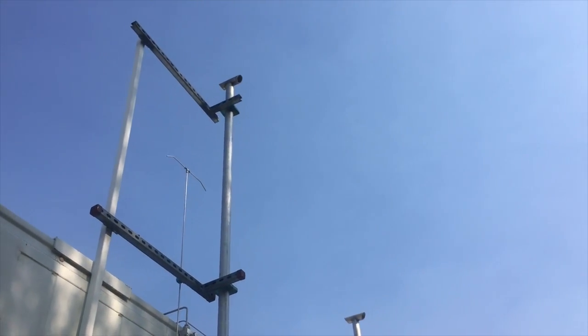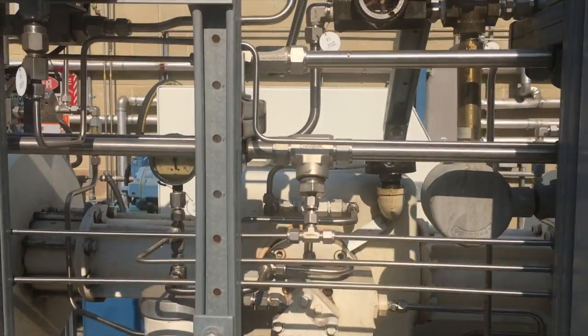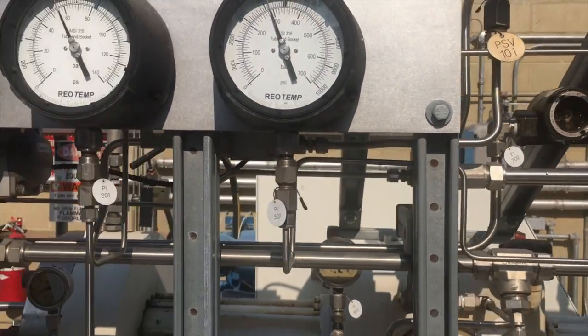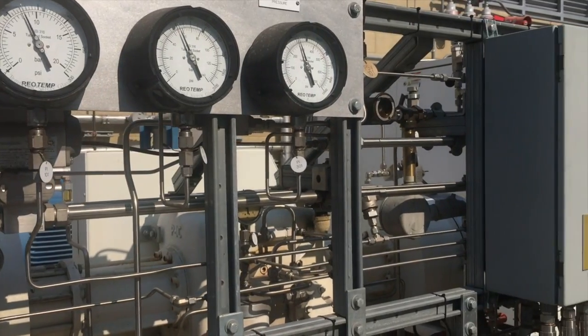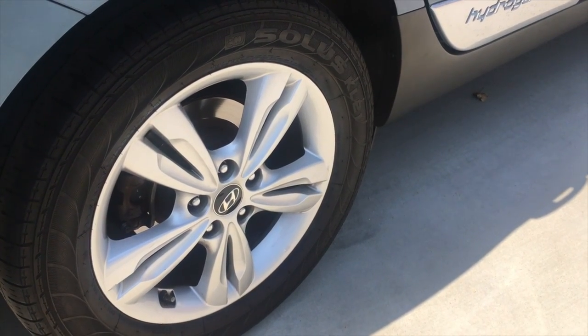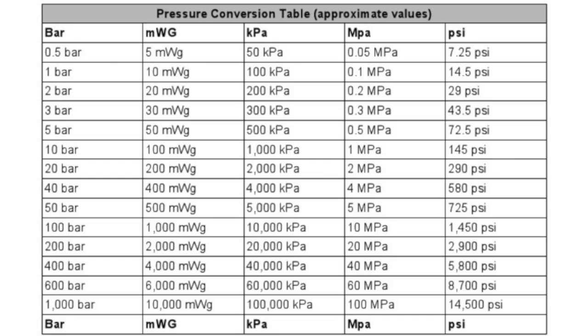The hydrogen is then sent to a low pressure compressor, which increases the pressure of the hydrogen from the initial pressure of 150 psi — meaning pounds per square inch — to 6200 psi. For reference, the pressure in a car tire is around 32 psi. For conversions, one bar is equal to 14.5 psi, which is equal to 0.1 MPa.